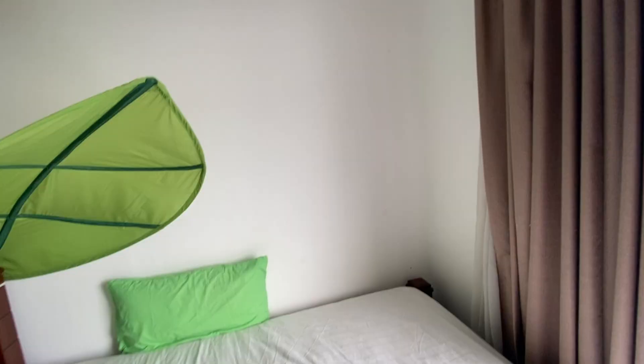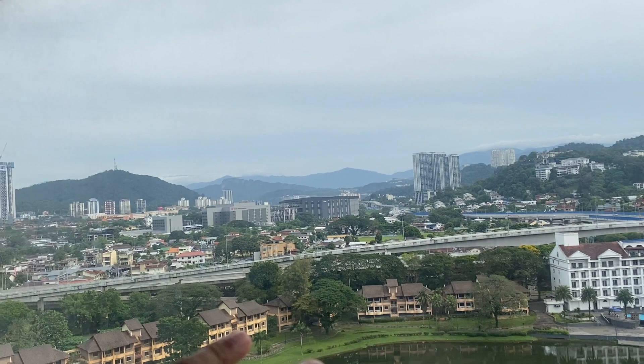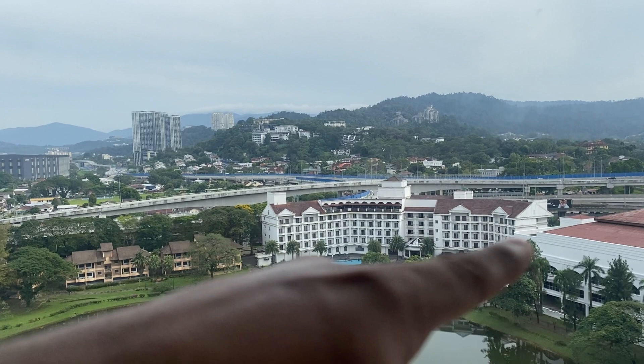I'm right here in my room and the Genting Highlands are located somewhere there on top of that Mount Ulu hill. We cannot see the Genting Highlands from here because they are above the clouds — the clouds are covering them. This is the view from my room, this one is the hotel, and we are going there today.